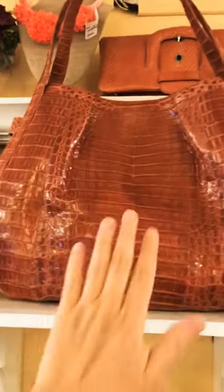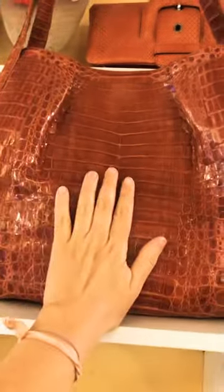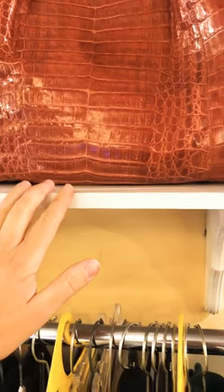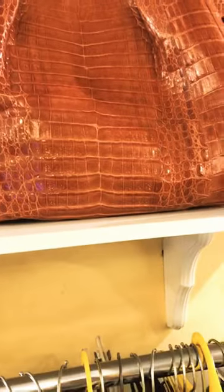We have Nancy Gonzalez here — this is the biggest Nancy Gonzalez I have ever seen. It's a terracotta, salmon color — I guess maybe salmon is better, because it has some pink in it. And then we also have, speaking of Cartier, this little shoulder bag. It's not quite a backpack because it only has the one strap. But it's a really pretty piece.